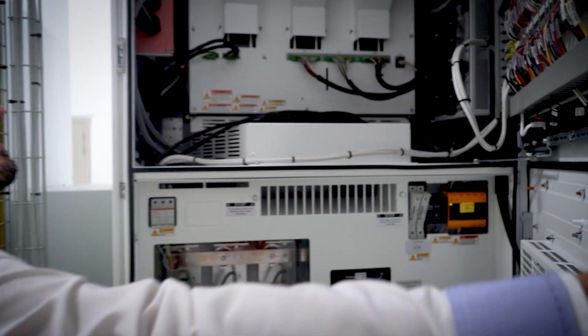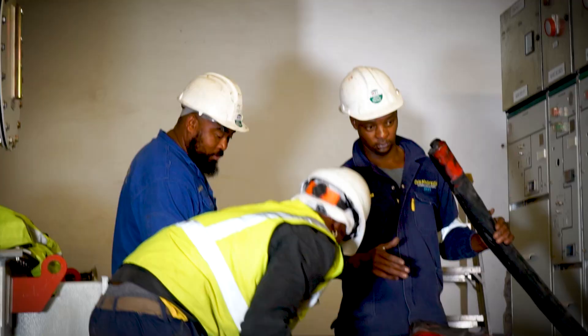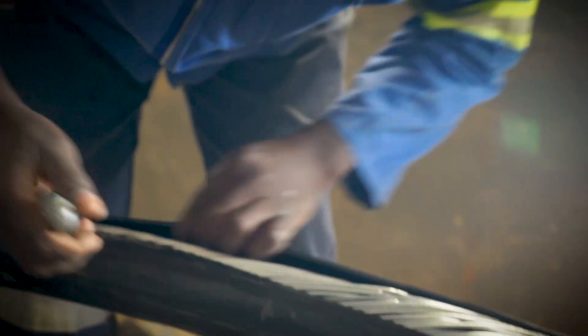From high voltage reticulation to control cabling for automation, Energenic ensured every connection met performance, reliability, and safety standards.